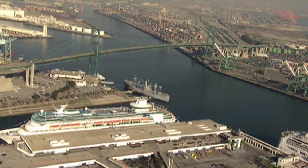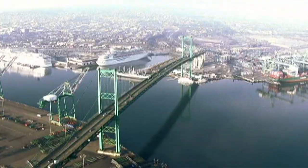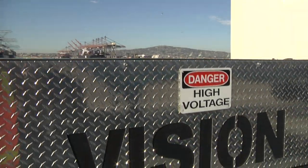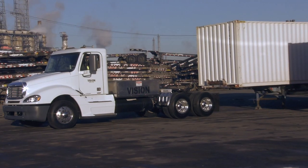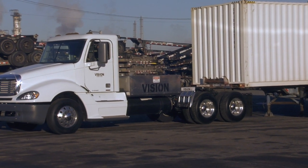Expanding its commitment to bringing cutting-edge zero-emission solutions to port operations, the Port of Los Angeles is entering into negotiations with Los Angeles-based Vision Industries for the purchase and evaluation of Vision's hydrogen fuel cell hybrid electric trucks.